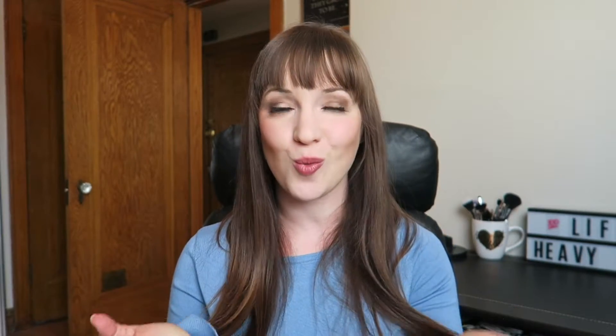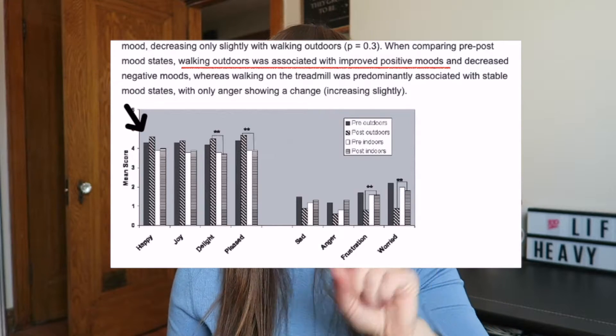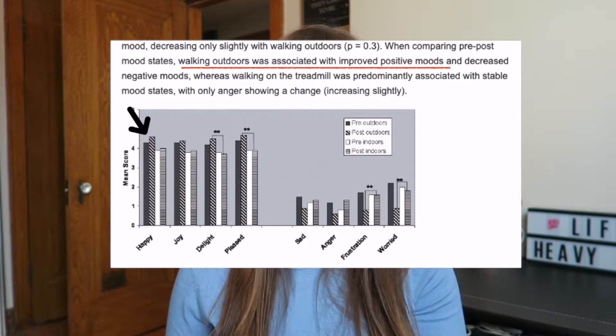Number nine is something that has personally worked for me, and that's going for walks outside. We know that exercise helps reduce stress — exercise gives you endorphins, endorphins make you happy, therefore you're not stressed. Walking outside is a form of exercise, but there are actual studies showing that walking outside has a bigger effect on your stress than walking inside on a treadmill. If you live somewhere where you can do that, I definitely recommend it. You can also pair it with other things mentioned in this video, such as listening to music or meditating.